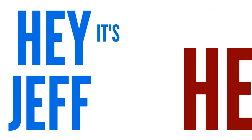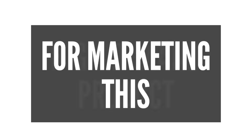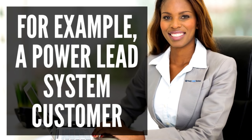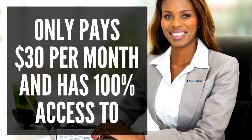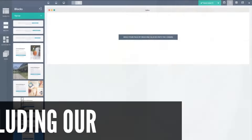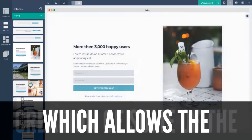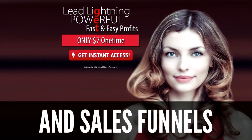Hey, it's Jeff here and in this short video I'll be revealing the huge earning potential for marketing this high demand product. The compensation you'll receive for referring customers is very substantial. For example, a Power Leach System customer only pays $30 per month and has 100% access to every amazing tool that we offer, including our state-of-the-art drag-and-drop editor which allows the creation of some of the most gorgeous websites and sales funnels in the industry.